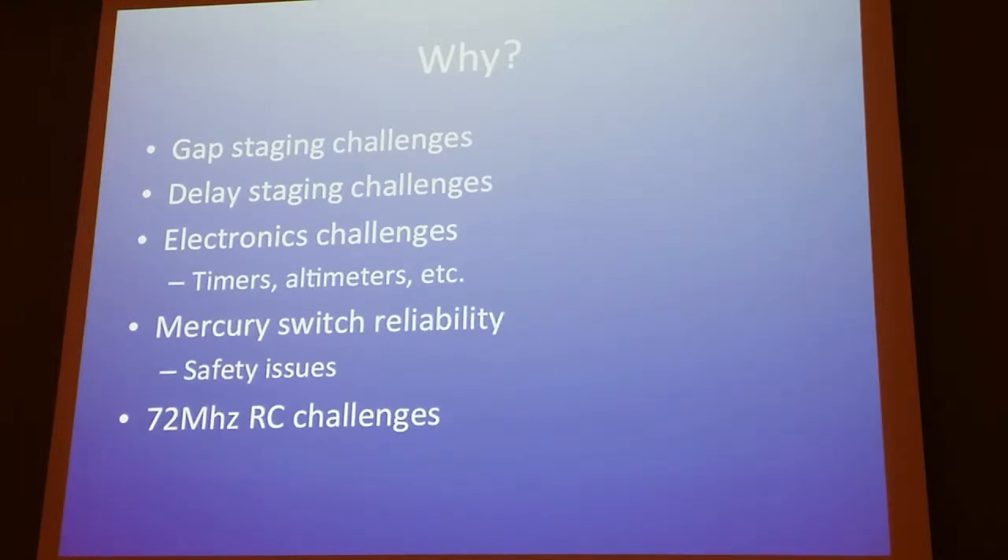Gap staging is a huge challenge — there's a limit to how far it can go and reliability goes down the further you go. A lot of people get really nervous about it. Delay staging is another application: what if you wanted the first stage to coast for a while and then ignite? There could be mission points there for scale. Electronic challenges include timers being difficult, altimeters being bulky, and reliability issues with G-switches built into altimeters. RC could provide high-power redundancy.